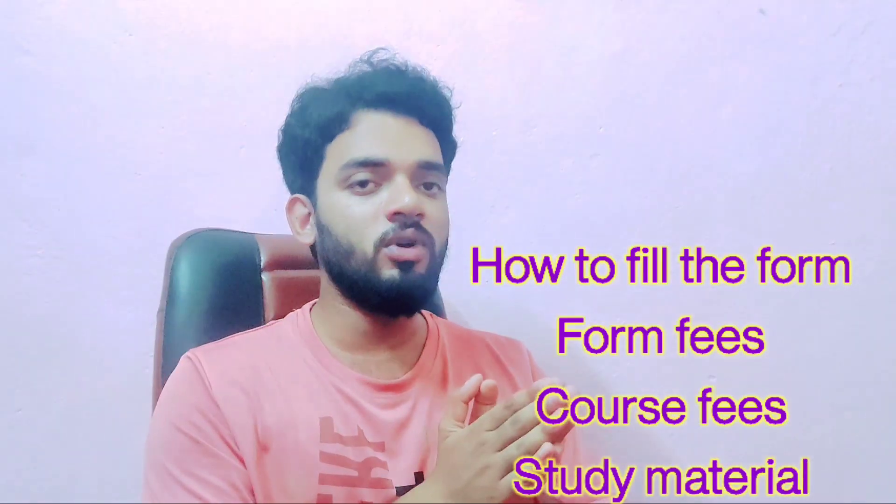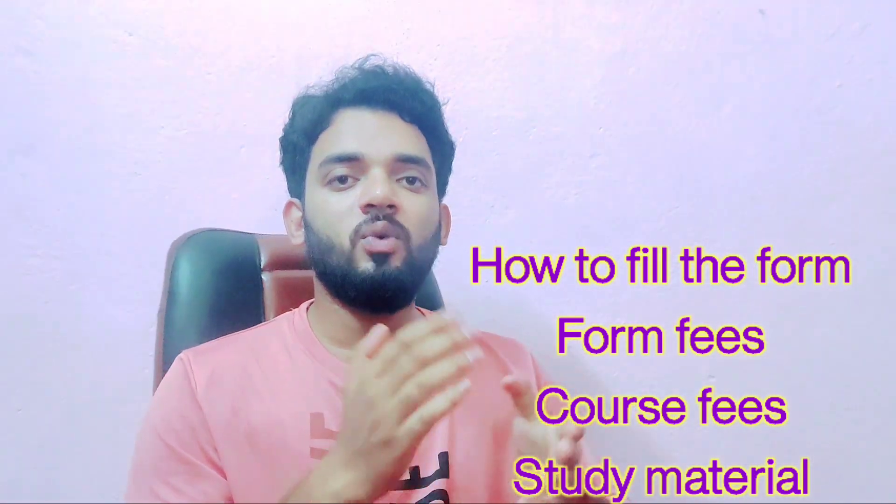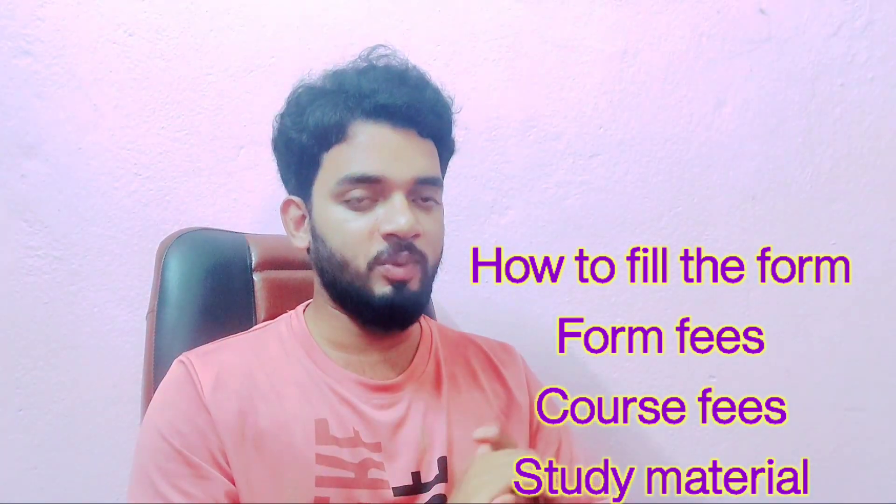So if you want to do this course from T.S. Rayman, their form is already released. If you want to take admission at that college, you can fill their form. In this video, I will tell you how to fill their form, from where you will get the form, what is their entrance exam, what is the syllabus, and which study material you should follow for their entrance exam.